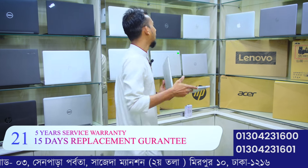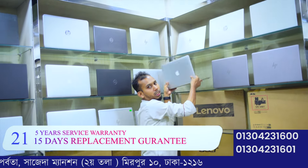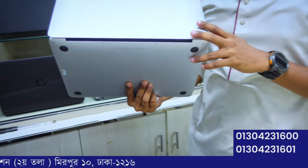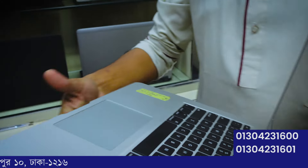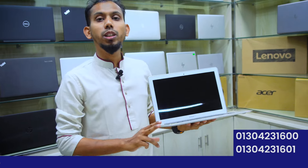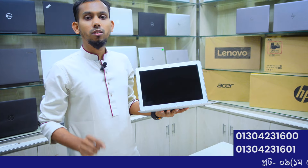If you are a MacBook lover, 21 Technology also has a MacBook collection with Windows models. It features Core i5 processor, 8GB RAM, and SSD storage — available at 21 Technology for around 34,000 taka.